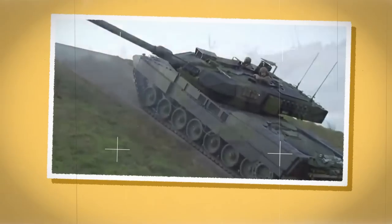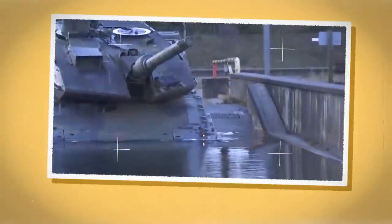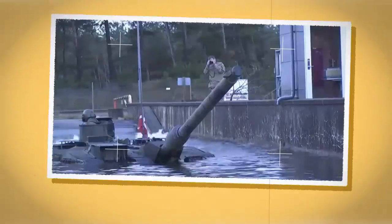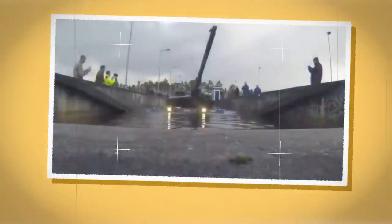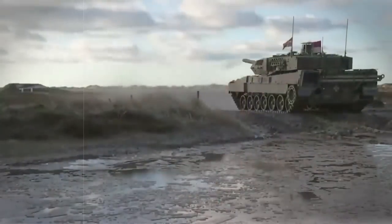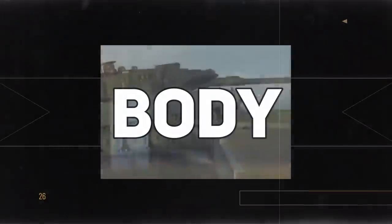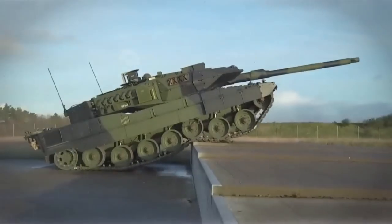Leopard 2 Main Battle Tank. Buckle up, because we're about to take a deep dive into one of the most formidable armored vehicles ever created — the Leopard 2 Main Battle Tank. With its deadly combination of speed, power, and armor, the Leopard 2 is a force to be reckoned with on the battlefield. But why do military forces around the world rely on it to protect their nations? Meet the beast of the battlefield, the Leopard 2.